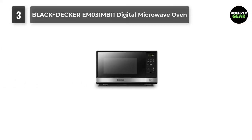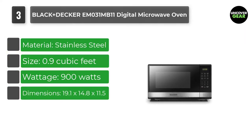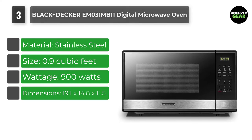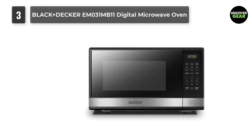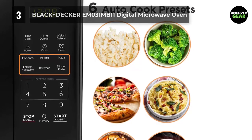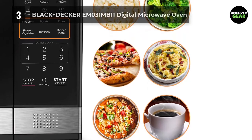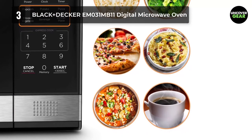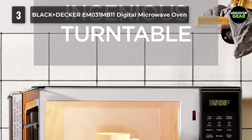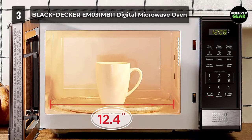Number 3: Black+Decker EM031MB11 Digital Microwave Oven. If you have limited counter space or simply need a microwave for reheating or cooking small amounts of food, this compact Black+Decker microwave is a great choice. The 10-inch turntable can fit up to a small dinner plate or low-profile mug, but nothing bigger. The interior dimensions are about 12 by 13 by 8 inches. It features presets for popcorn, potato, frozen vegetables, and more, and allows you to program up to three functions you use most. Some key functions on the control panel have black lettering over a gray background, which can make it difficult to see in dim lighting.